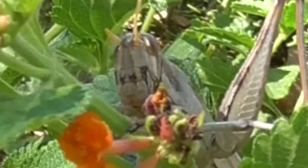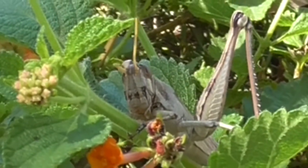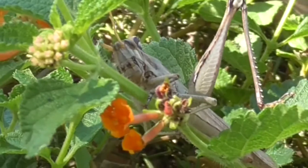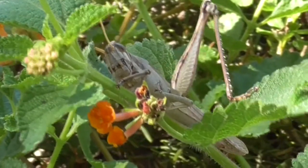Our friend here doesn't look happy — he sort of looks like an old curmudgeon. These guys have powerful jaws, and they can jump pretty far, and even fly up to 300 miles without stopping. He's a big pest in your garden, on your ornamental plants, and in the farms.